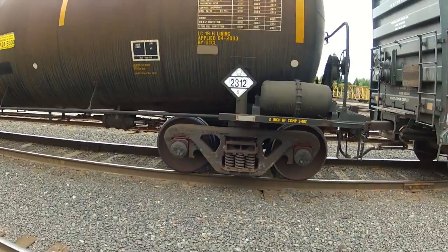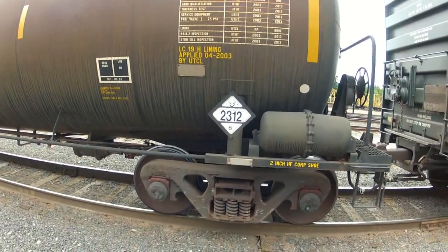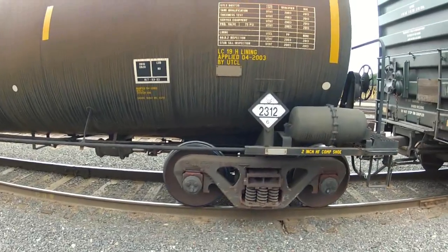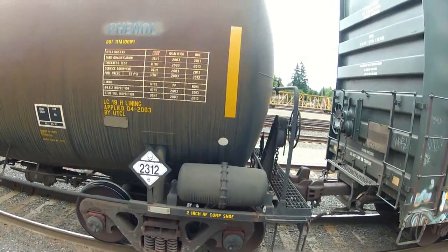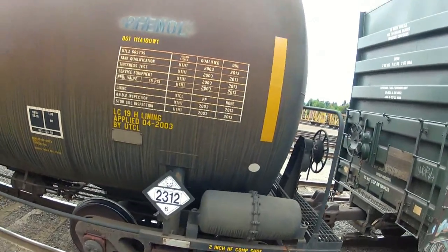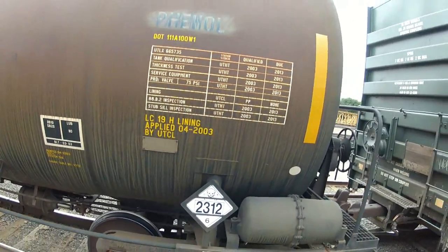Switch to visible light for the placard. You can see the stenciling on the front of the car there, on the round. Just underneath the stenciling is the placard — that diamond shape — and there's a four-digit number in the middle of that. We are reading 2312, it's a corrosive molten phenol.